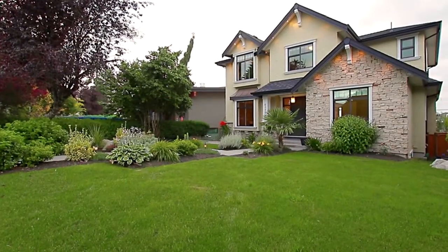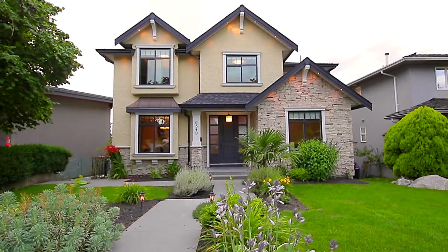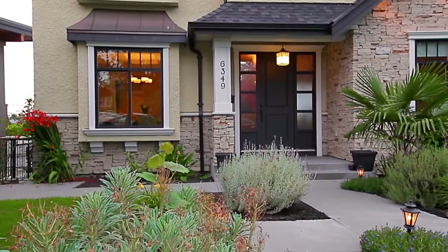Located in one of Burnaby's most prestigious and sought-after neighbourhoods, 6349 Bryant Street has been built with exceptional finishings and a modern layout.